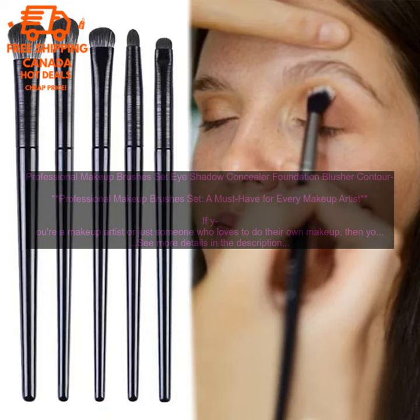Highlight brushes: 2 brushes for highlighting your face. Smudge brushes: 2 brushes for smudging eyeshadow and eyeliner. This set of brushes is a great value for the price — it's perfect for anyone who is looking for high quality makeup brushes that will last.